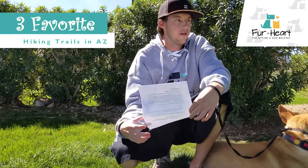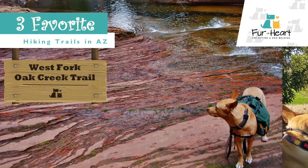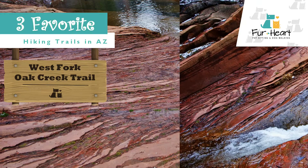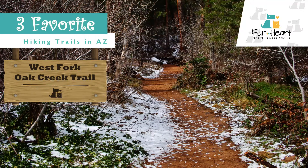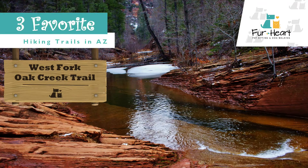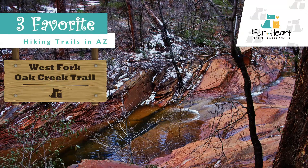My favorite is the West Fork Oak Creek Trail in Sedona, Arizona. Beautiful scenery — the creek is really flowing just after it snows, and the scenery is beautiful, so if you can go there during that time, that's the best time. There will also be a lower population because most people aren't going to want to hike just after it snows.